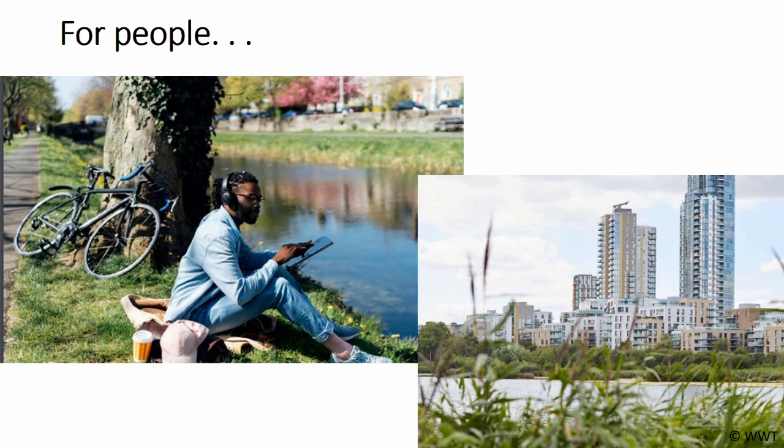Wetlands are also important for people and our well-being. 84% of people in the UK live in urban areas, often without adequate access to nature. Currently, one in three people don't have access to nature within a 15-minute walk, and the lack of access is concentrated in our most deprived areas. Spending time in wetlands improves our mental well-being and helps combat mental illness by providing tranquil spaces to escape everyday urban stress. With one in four people in England experiencing poor mental health each year, improving access to wetlands could be a cost-effective way of reducing pressure on the NHS.